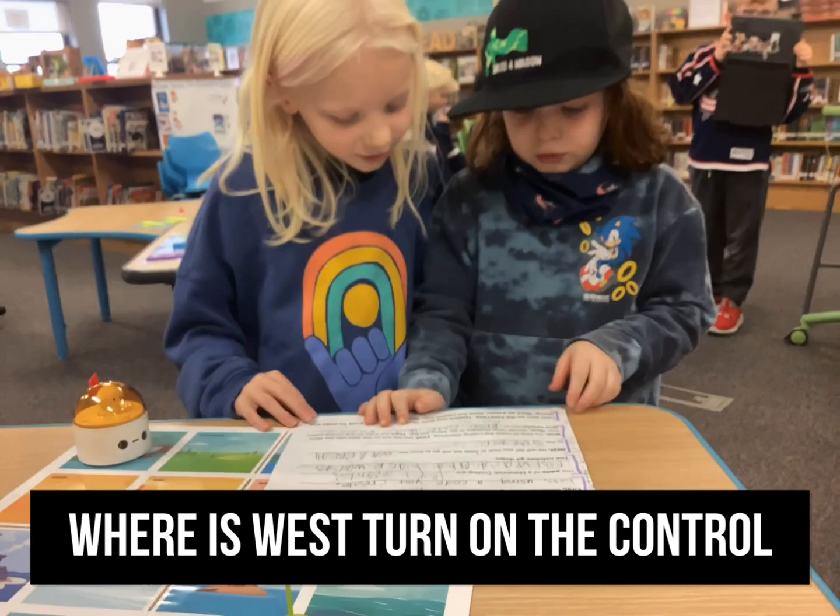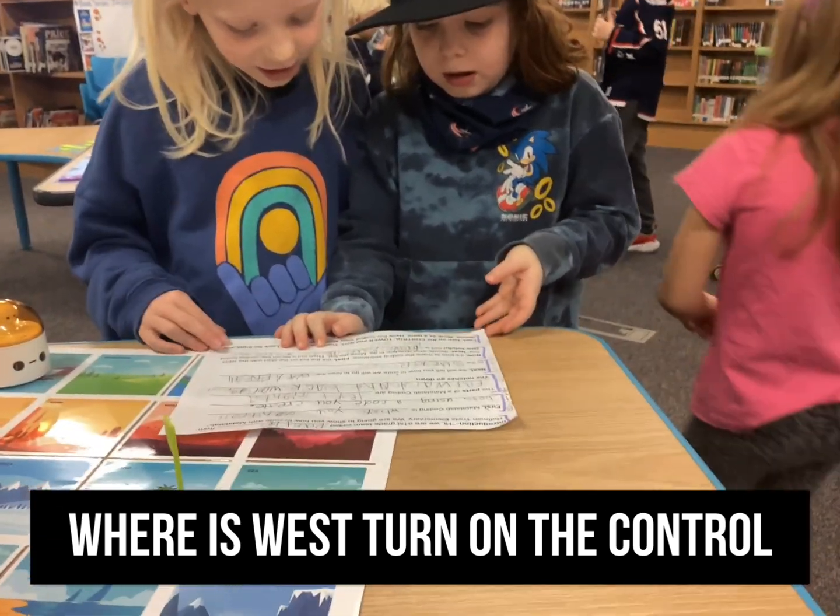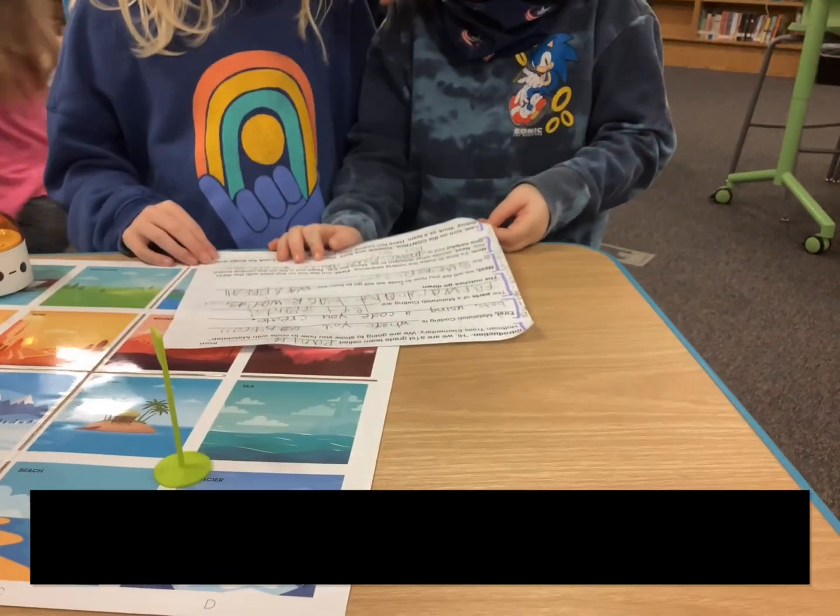First, do you go and turn? Let's turn on the control tower.